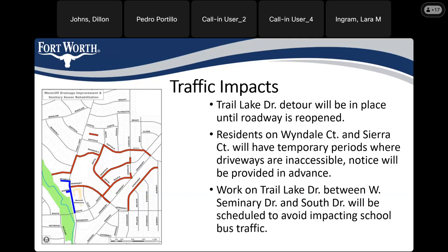The portion of Trail Lake under construction between Seminary and South Drive will be timed so that buses for West with Elementary School can still get through. We know the bus stops to pick up and drop off kids at Clay and Seminary and those buses turn off Trail Lake. We will time the work so those buses can get through in the mornings and afternoons without issue. That portion of Trail Lake Drive will be open outside of working hours — it will not be fully shut down to traffic like Trail Lake is between Manderley and Seminary.